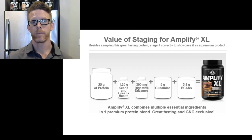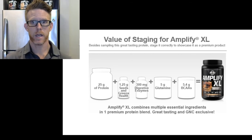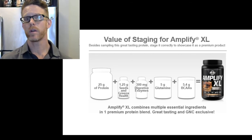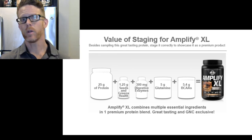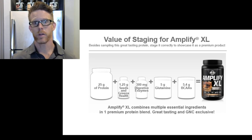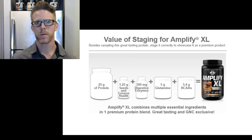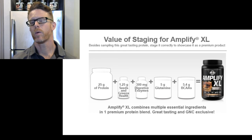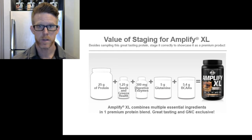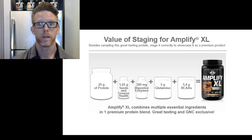As always, appreciate you tuning in — hopefully this was educational and helpful. If you're new to the store, take a look at the product on the back side — we put that build-out on there so you can walk a customer through it. If you've been in the store for a while, still take a chance to refresh your memory on the benefits of Amplify XL. Be looking forward to the new flavors hitting the stores very soon — that cinnamon toast and that peanut butter cup. Have a great day.